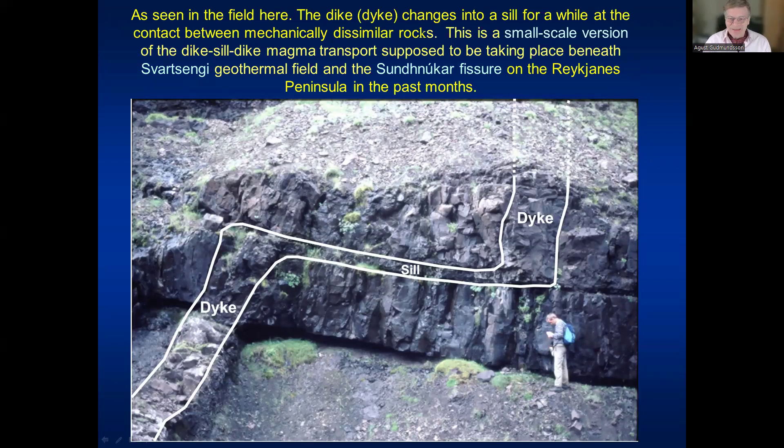We see this in the field. Here is an example from southwest Iceland where a dike comes up to a contact between mechanically dissimilar rocks, becomes deflected into a sill for a while, and then propagates up again as a dike. This is a small-scale version of what is believed to be occurring in Svartsengi in southwest Iceland, where sills apparently form. The dike comes from depth into a sill at four or five kilometers depth, magma propagates laterally, and then goes again into a dike — namely the Sundnúka fissure dike — feeding the eruptions seen in recent months.